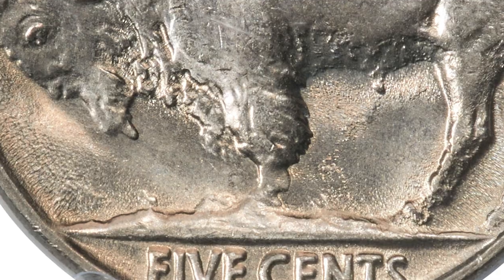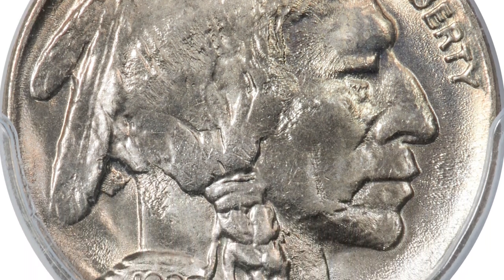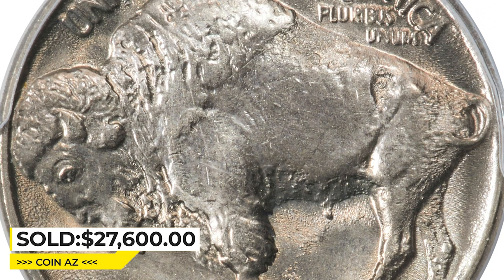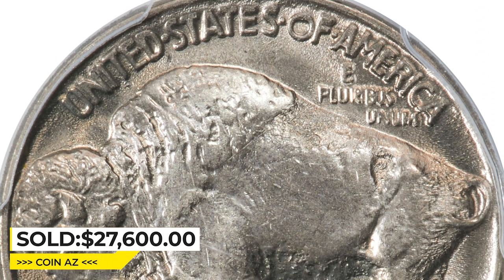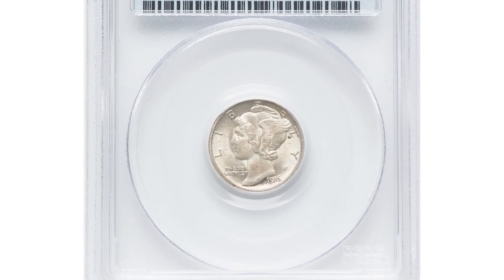The mint luster is satiny and unusually bright. Each side displays subtle shadings of pale golden and lilac. And as one would expect from a gem, there are no noticeable abrasions. It was sold for $27,600 at the same auction.